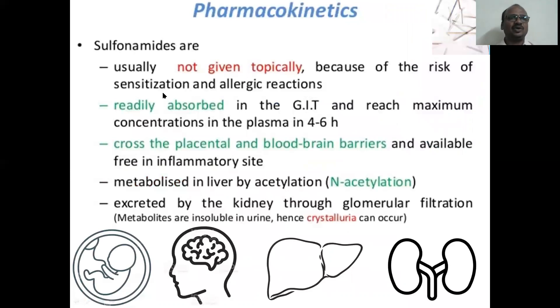Pharmacokinetics: sulfonamides are generally not given topically; tablets are used, readily absorbed from the GI tract. They cross the placental barrier and blood-brain barrier easily. Metabolized by the liver via acetylation, excreted through the kidney by glomerular filtration. The main side effect is crystalluria — crystals form in urine, causing painful urination.